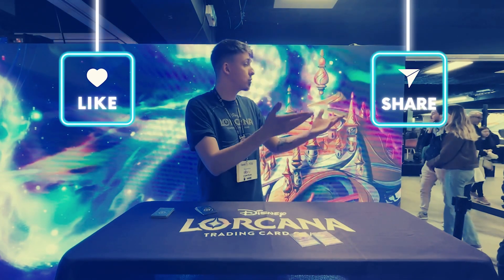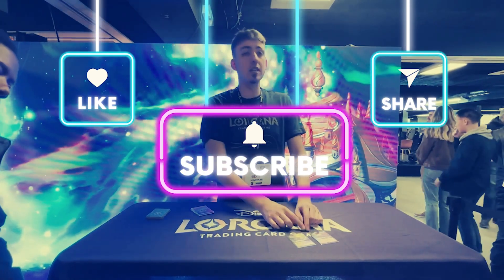Before we start, if you like this video and you want to see more Lorcana content like it, please consider subscribing.